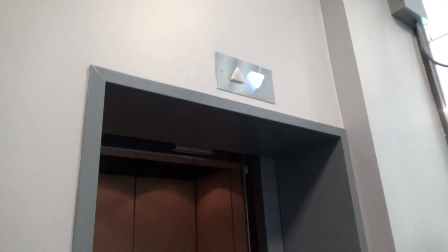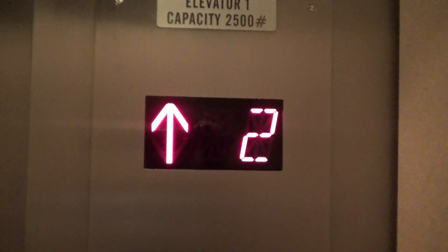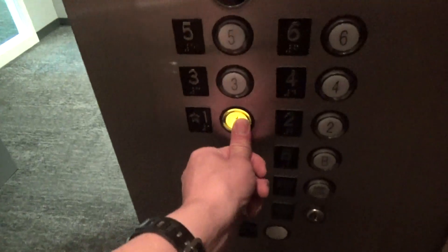This must be a ThyssenKrupp. Damn, look at how low that interlock is hanging. ERM phone button right there. Ugh, it's so dark.